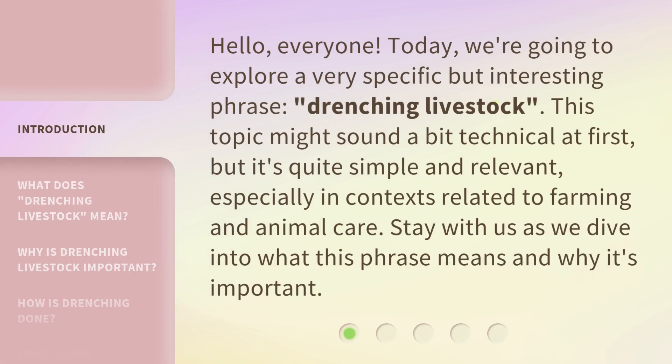Hello, everyone. Today, we're going to explore a very specific but interesting phrase: drenching livestock. This topic might sound a bit technical at first, but it's quite simple and relevant, especially in contexts related to farming and animal care. Stay with us as we dive into what this phrase means and why it's important.